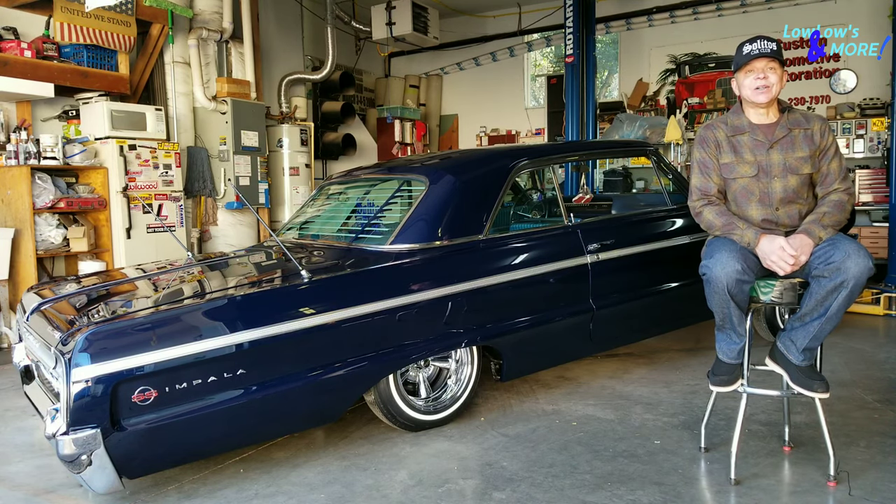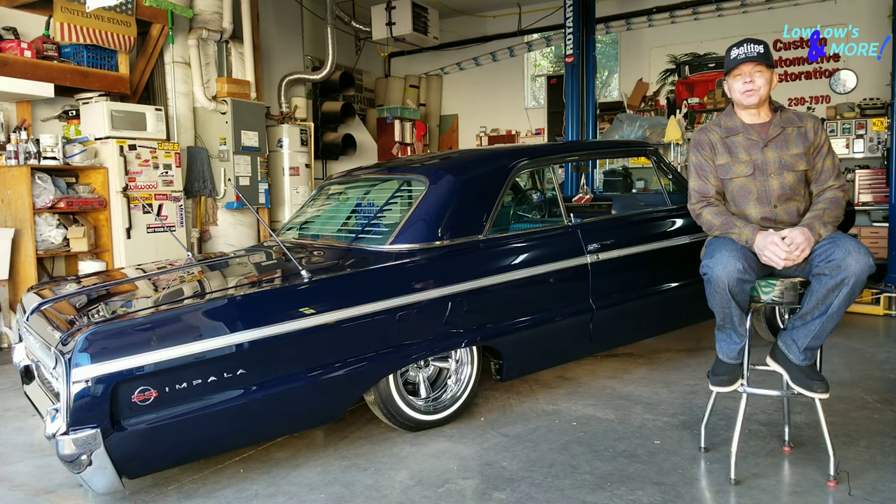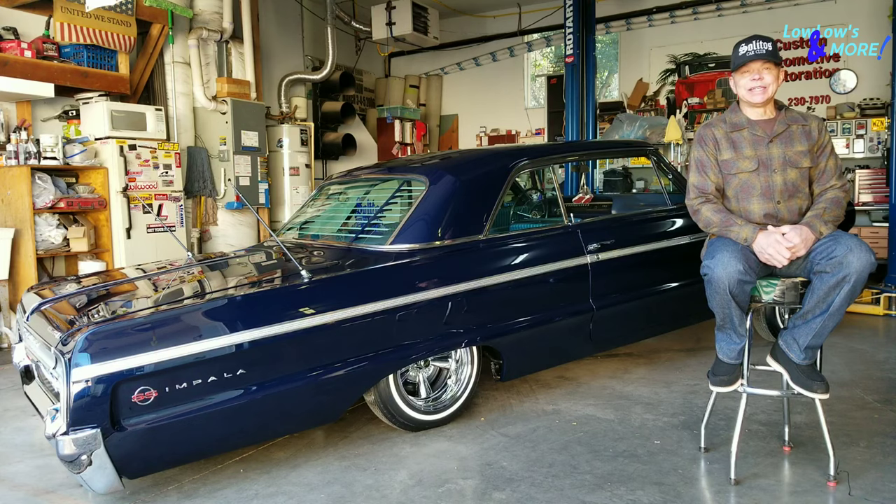Those cars were like pristine. As a kid, we're riding our Stingray bicycles through the neighborhood, and here come these two twin 58 Impalas. It was almost like time stopped when they came through.